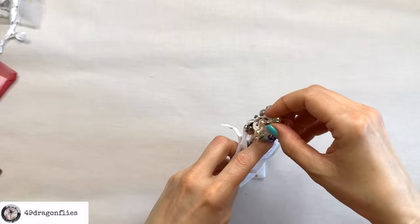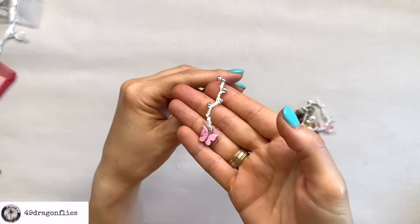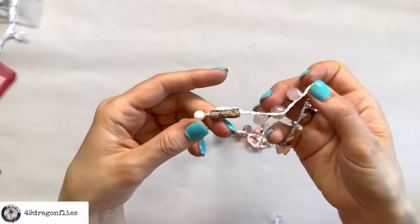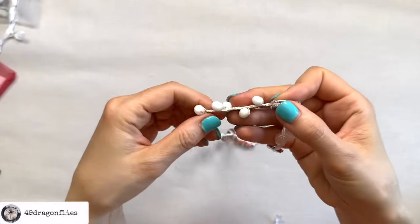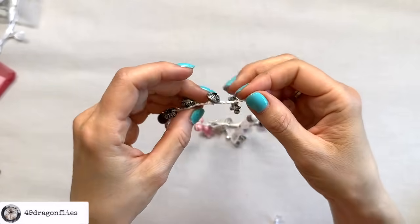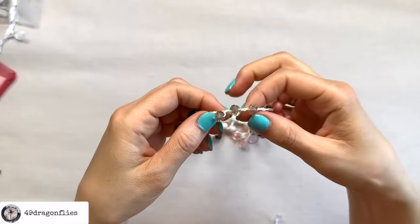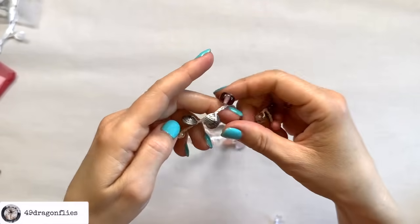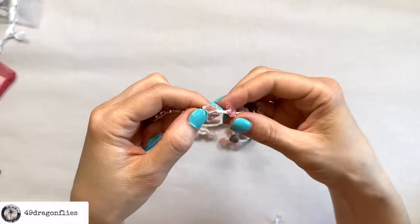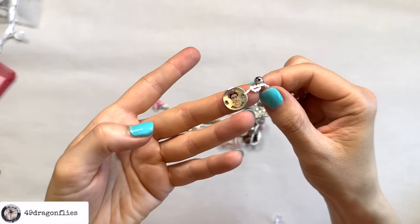Number eight. This is again a shorter one — 80 centimeters or 32 inches. Again, we have the pink butterfly, the teddy bear, another beautiful handmade bead, pink buttons, a little dog, a little turtle, a bicycle charm, our two little butterflies, a little bell, and a silver Frida charm. So that was number eight.